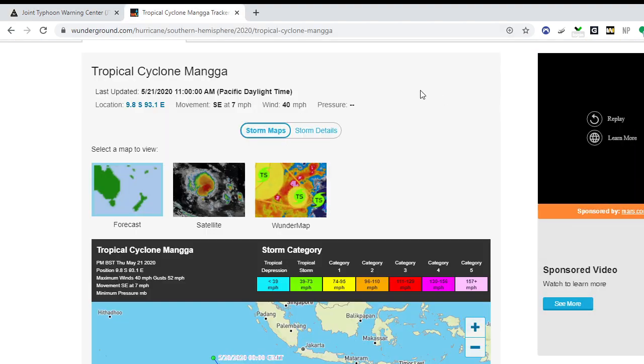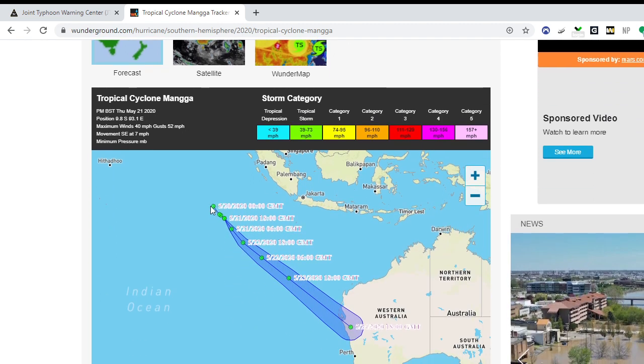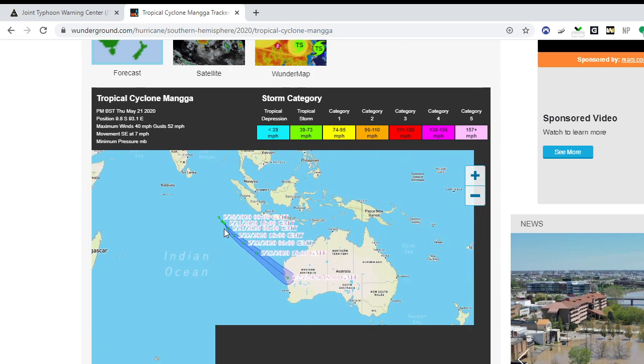Looking at Weather Underground, it's a tropical cyclone at 40 miles per hour, moving southeast at seven miles per hour. You can see the track it is expected to take going forward — at this point in time, it is going to strike Western Australia.